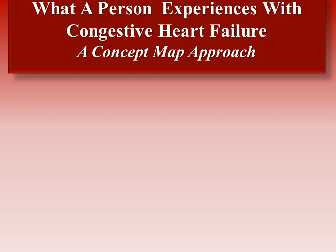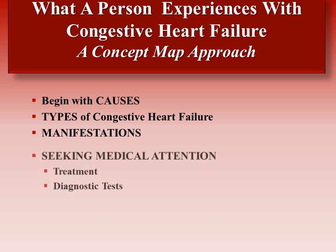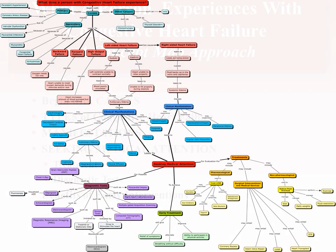What a person experiences with congestive heart failure: a concept map approach. In this presentation, we will begin with the causes of congestive heart failure, proceed to the types, and what manifestations patients may be experiencing which lead to seeking medical attention. Medical attention may include treatments and diagnostic tests, which aid in minimizing the uncorrectable damage by implementing early interventions. This is a view of our group's concept map on congestive heart failure, and this presentation will break down each of the individual sections in detail.